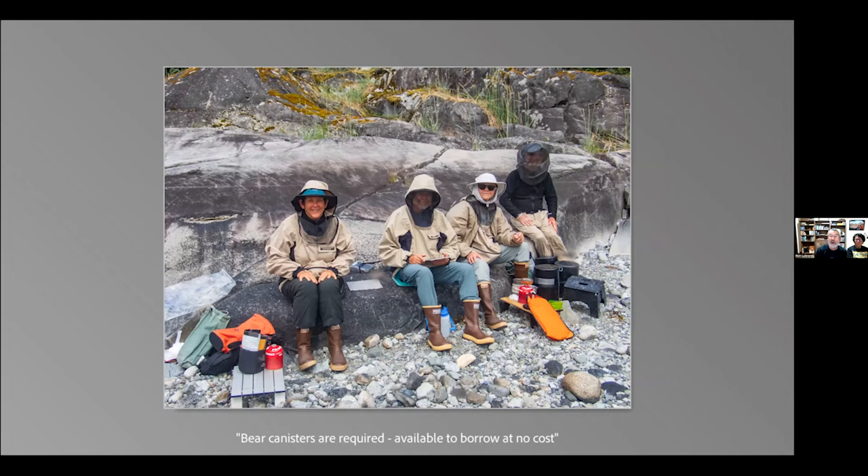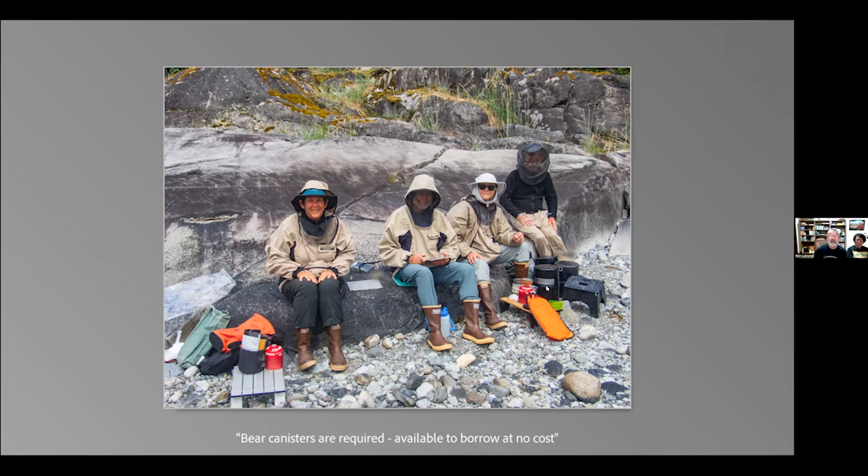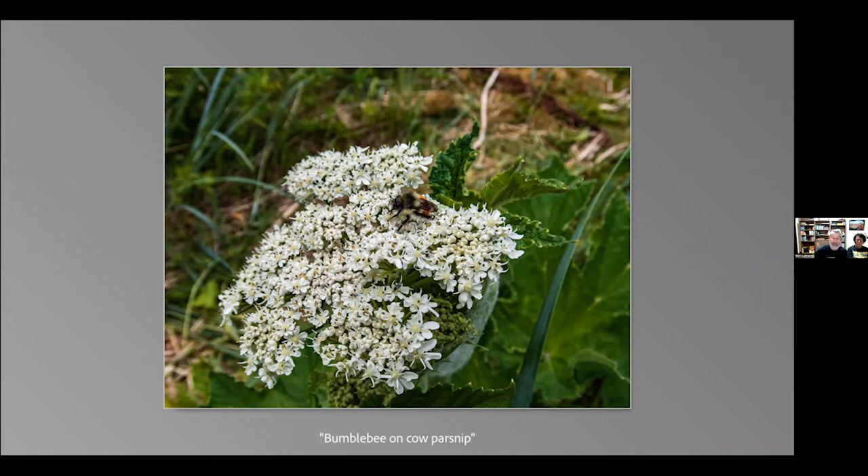Bear canisters are on the scene at dinner — they're required for everybody going into the backcountry. If you don't have your own, the Park Service will provide them at no cost. Since they've been using bear canisters, it has totally minimized the problems with bears. Here's a bumblebee I saw on a cow parsnip. Now we're getting ready to launch to go farther north towards the McBride Glacier.